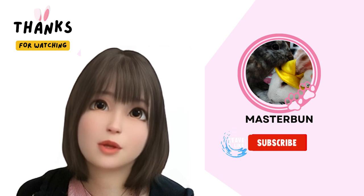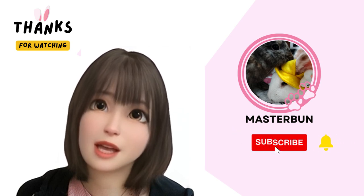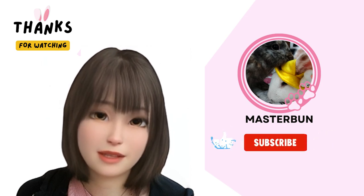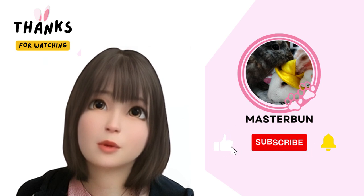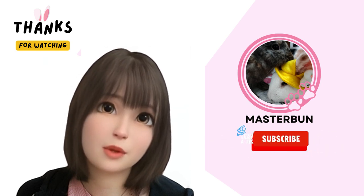Thank you for watching our video. If you like our video, please click the like button down there. Comment on what kind of vegetables you think is suitable or not suitable for your rabbits, and don't forget to subscribe and follow us too.